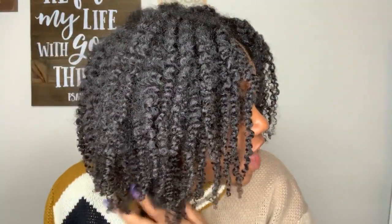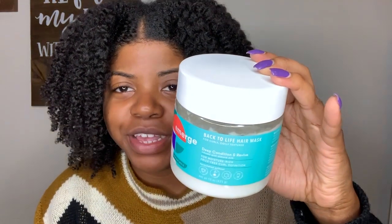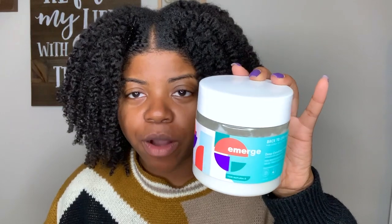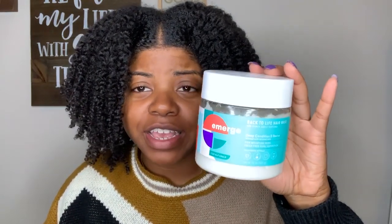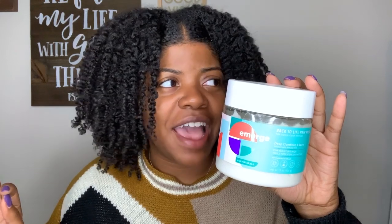I've separated and fluffed out my hair and this is what my twist out looks like. Starting with final thoughts on the Back to Life Hair Mask — I actually really liked this. Looking back at my footage when I rinsed it out, my curls looked so good, so defined, and my hair was moisturized. Is this a holy grail product? I wouldn't say so, but I'll definitely keep using it. For those of you on a budget or in college who can't afford to spend $12-$13 on every product, save those coins and pick this up — it'll last you a while.